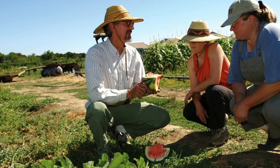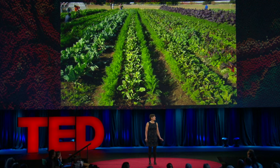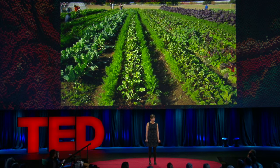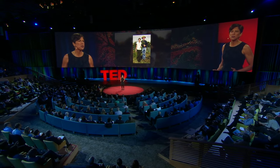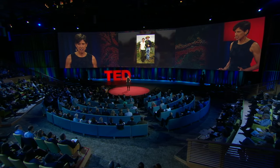Let me introduce my husband, Raoul. He's an organic farmer. On his farm, he plants a variety of different crops — this is one of the many ecological farming practices he uses to keep his farm healthy. Imagine some of the reactions we get: an organic farmer and a plant geneticist — can you agree on anything? Well, we can, because we have the same goal: we want to help nourish the growing population without further destroying the environment. I believe this is the greatest challenge of our time.